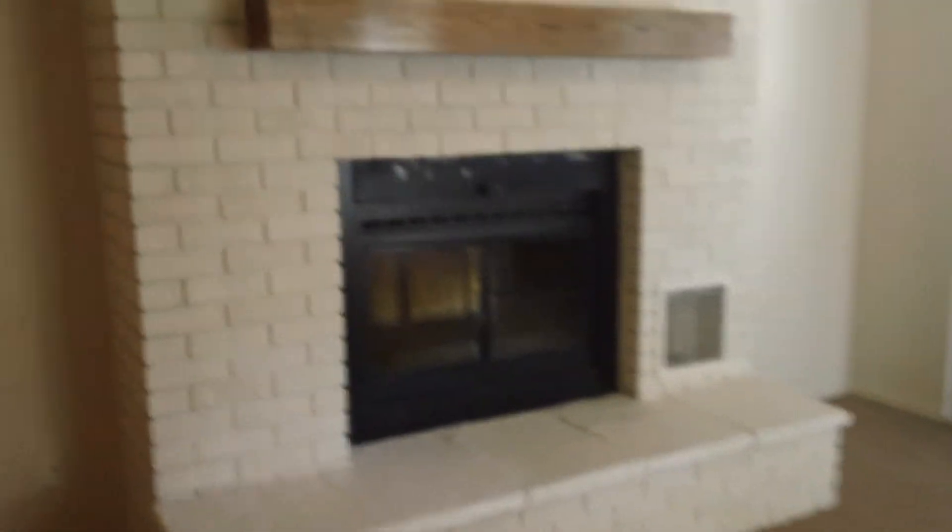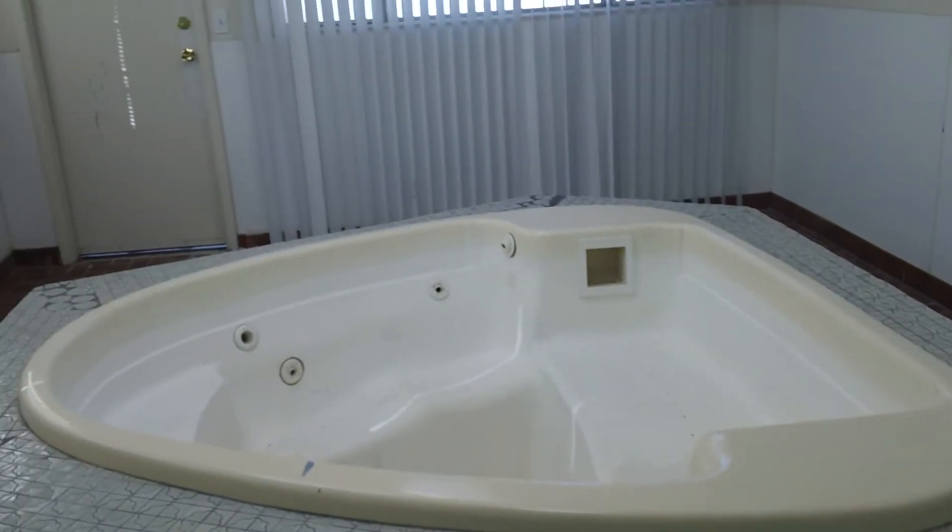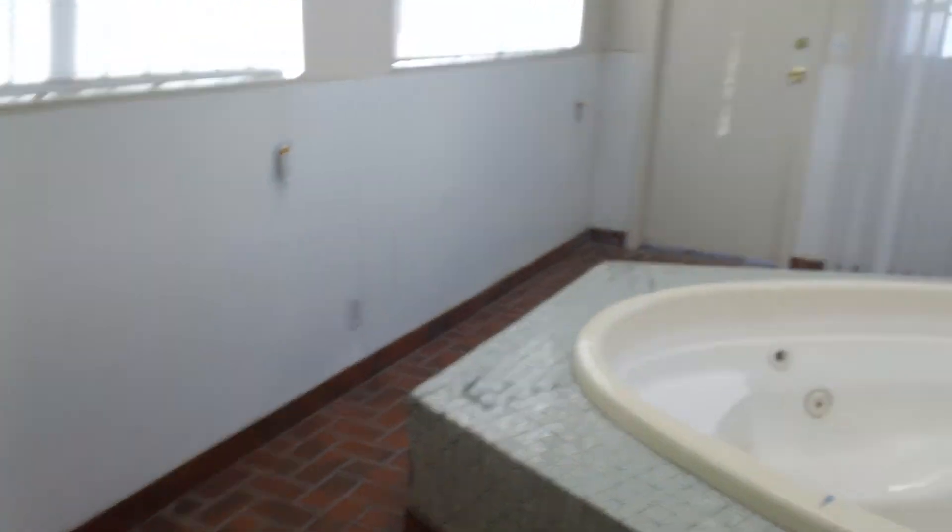There's a walk-in shower, a walk-in closet with built-in shelves, a fireplace, and a jacuzzi tub — all this off of the master bedroom.